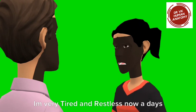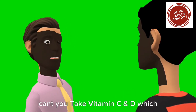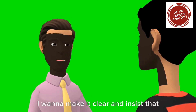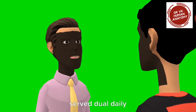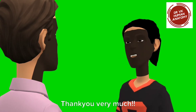I'm very tired and restless nowadays. Look Laura, you have symptoms of COVID-19 I guess. Why can't you take vitamin C and D, which boosts your immunity and fights off ailments such as COVID-19? I want to make it clear and insist that vitamin intake skips strong COVID-served dual daily. Glad to hear the valuable information. Thank you very much.